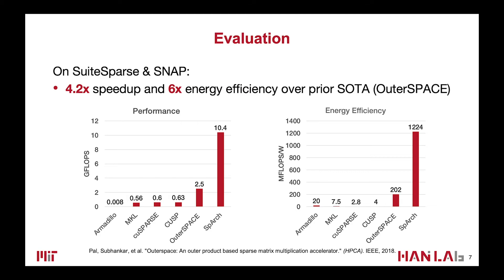Comparing to the prior state of the art, we can achieve 4.2x speedup and 6x energy saving. We also have one to three orders of magnitude better speedup and energy efficiency than general purpose platforms.